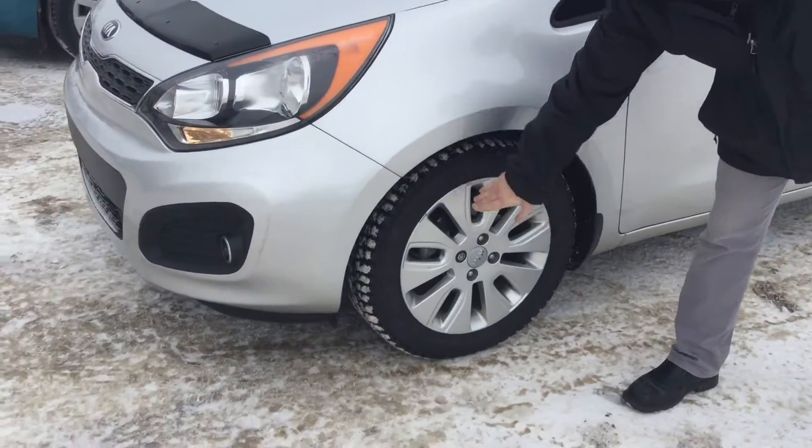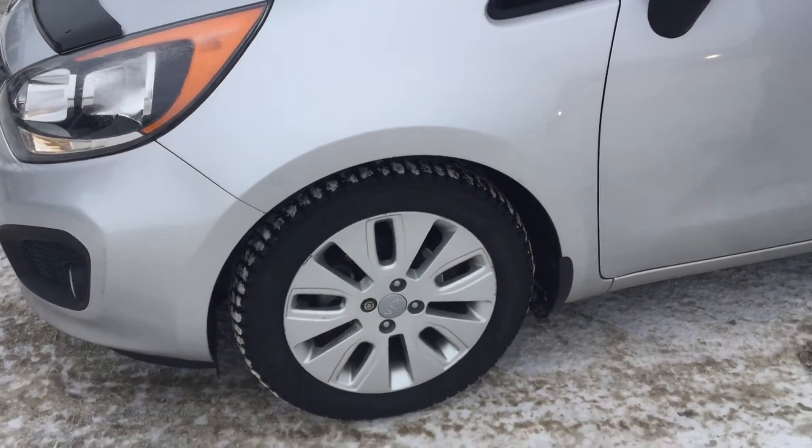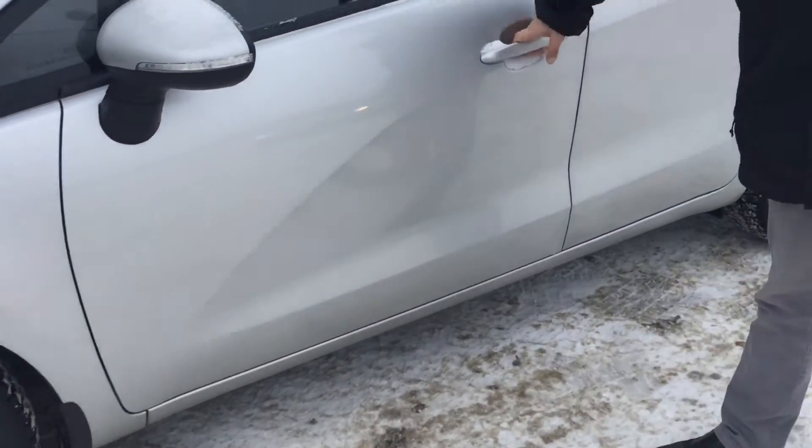And as you come along to the side here, you actually have the Bridgestone Blizzak winter tires on there. So it's already a great winter car for you.